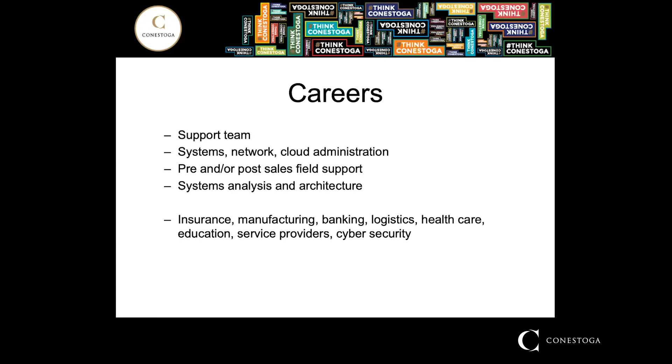There's also data analysis, design, and architecture, where you take on the challenge of analyzing more abstract problems and developing requirements and possibly solutions. This type of work is often completed in-house at larger organizations, though some outsource it regardless of size. You can work at just about any type of company in this field — insurance, manufacturing, banking, logistics, healthcare, education, digital security, consultancies — you name it.